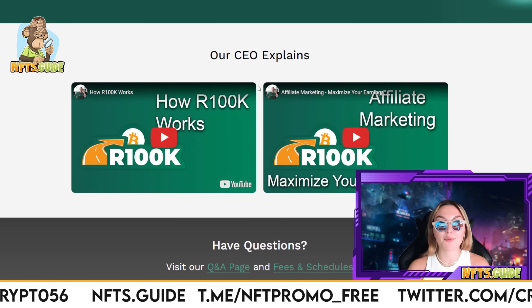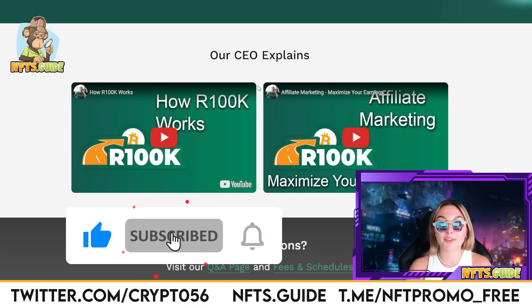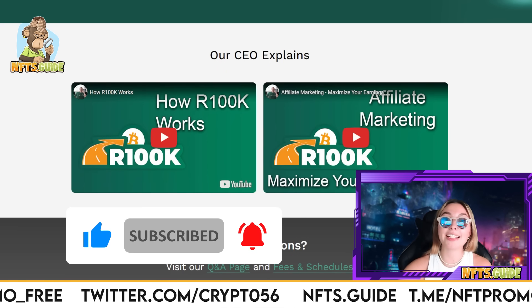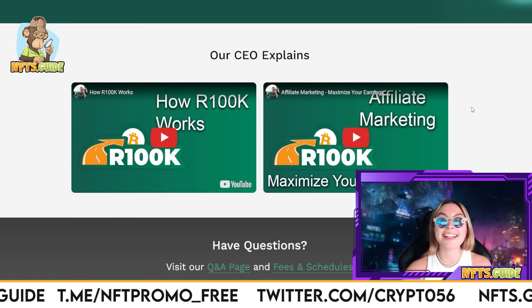Having said that, that will be all for today's video. Thank you guys so much for watching, I really hope you enjoyed it. If you did, definitely leave a like, subscribe, and comment down below with your favorite thoughts and opinions. Don't forget to register today for your new account and become a part of the R100K family today and have fun.